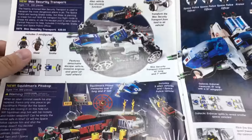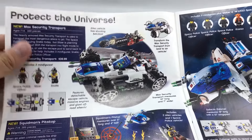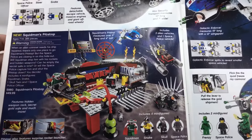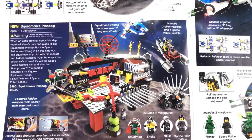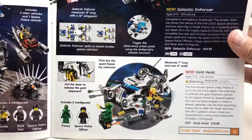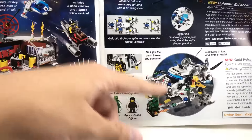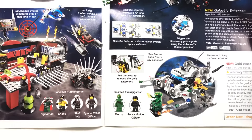We got some Space Police stuff and these are actually the full exclusives. You got the Mac Security Transport, which I do have and have reviewed. Squidman's Pit Stop, which I do have but it's kind of broken — I have faith I'll review it one day. It's a very good set, probably my favorite Space Police set, honestly. Gold Heist, another set I do have but kind of broken — that one I'll review probably sooner since it's easier to fix. I love Frenzy — Frenzy was almost my sigfig. So close.